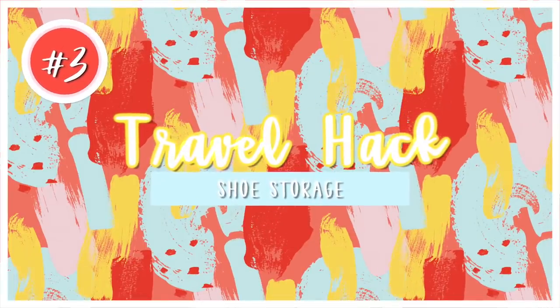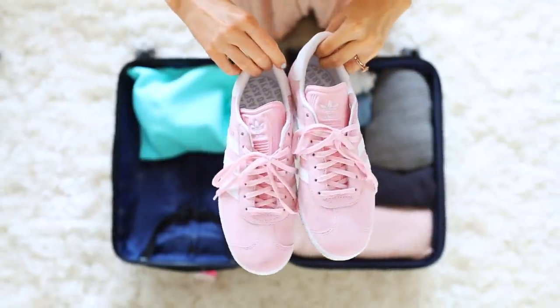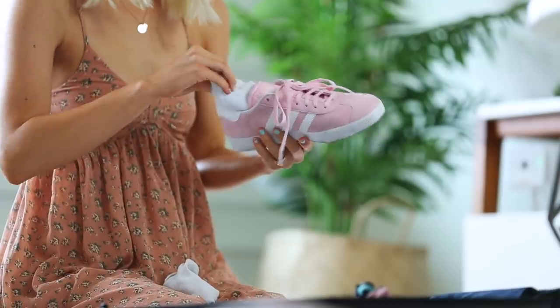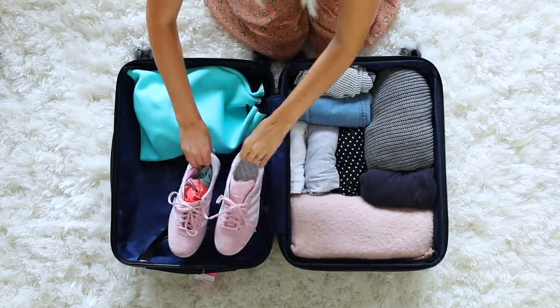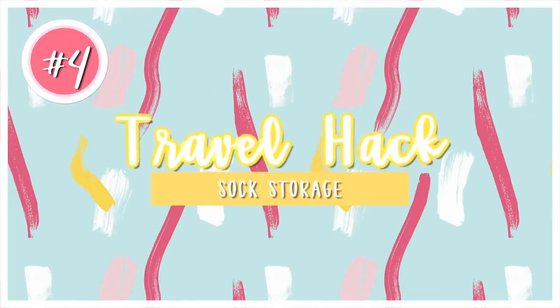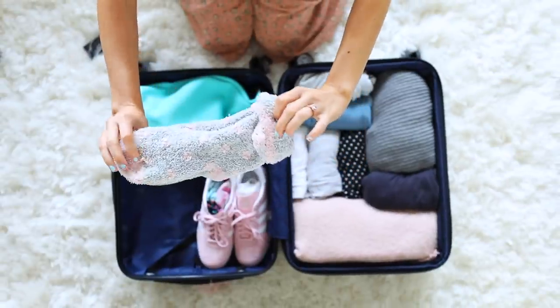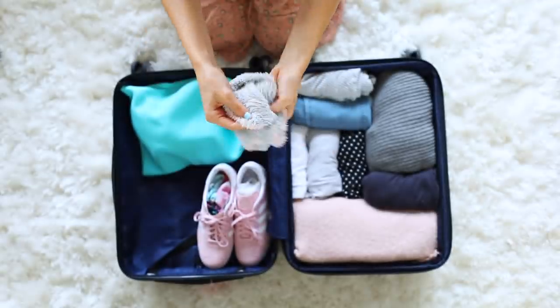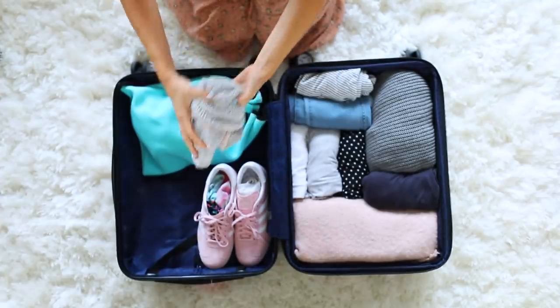Hack number three is to take advantage of the storage that is inside of your shoes. I usually pack my underwear and socks in there, or little pajama shirts, or whatever I can fit in really. You can also use socks to store more fragile items — if you bring perfume, cologne, or anything that's glass, you can use your socks to help protect it.